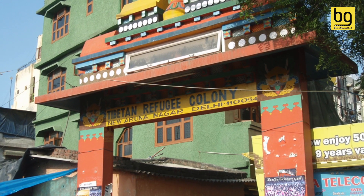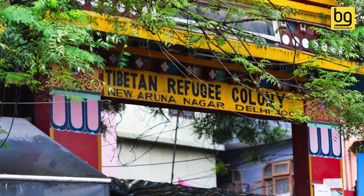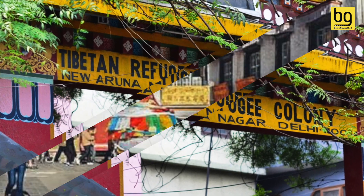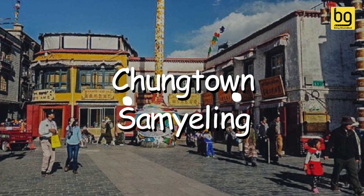It is said that Tibetan refugees settled here in the early 60s after the Dalai Lama went into exile, and today their next generation lives in the area, which is officially known as Arunanagar. The place also has two other official names: Changtaong and Samileng.